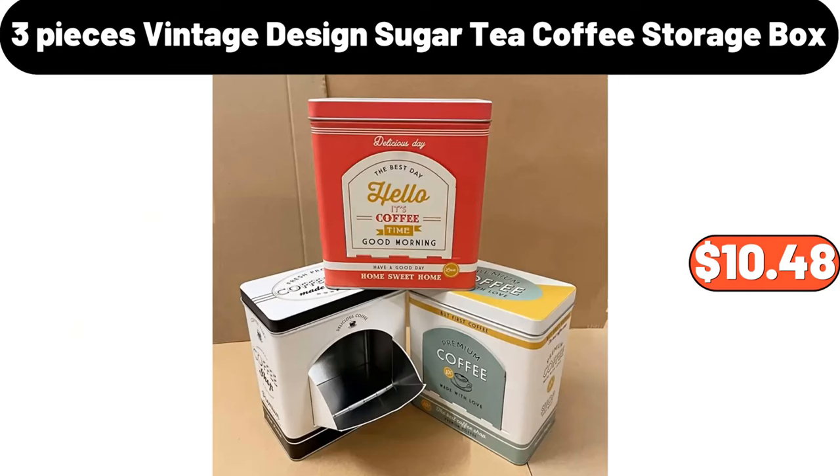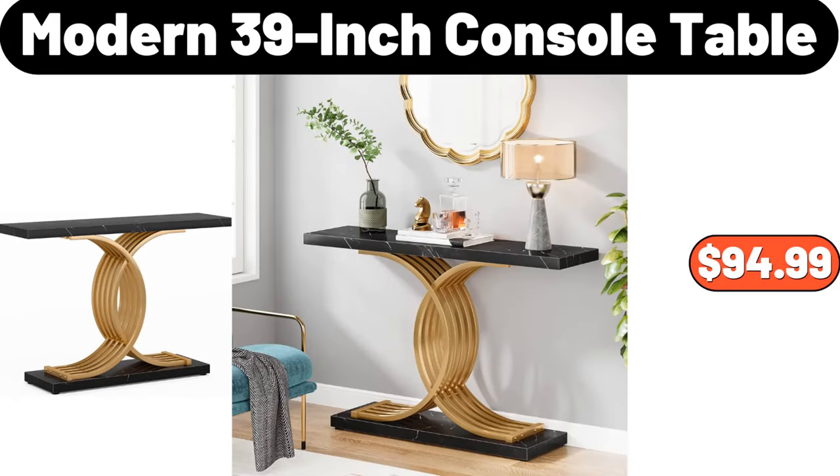3-Pieces Vintage Design Sugar Tea Coffee Storage Box, $10.48. Modern 39-Inch Console Table, $94.99.